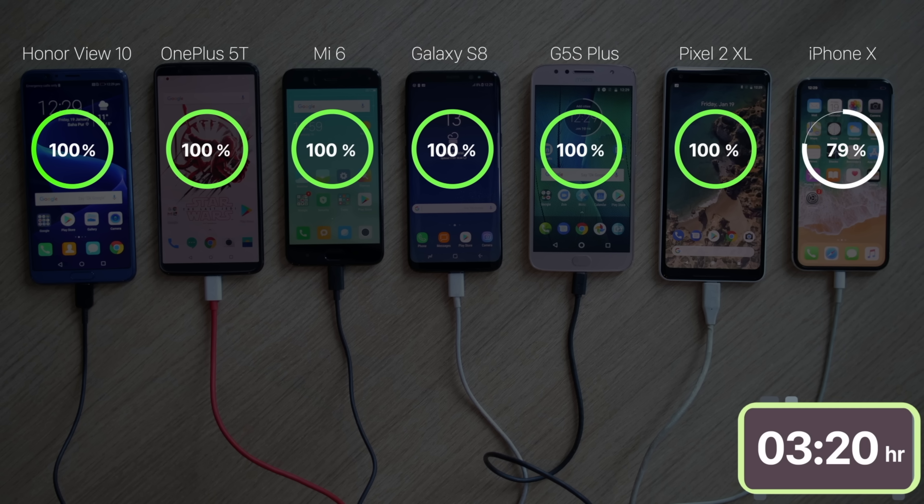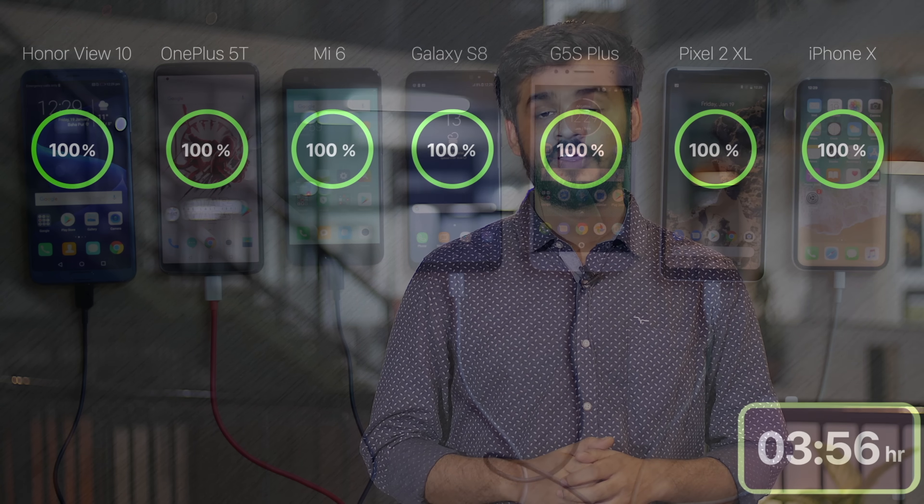It took nearly 4 hours to go from 15% to 100% on the iPhone X. By now I wasn't even sure why we were comparing this phone to the rest. I thought maybe it could redeem itself when charging with the screen off, but I was wrong.